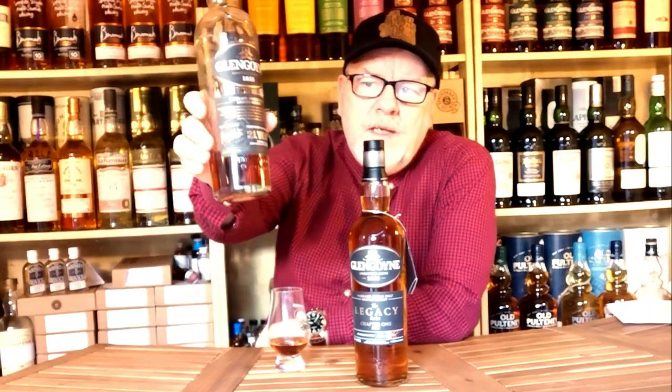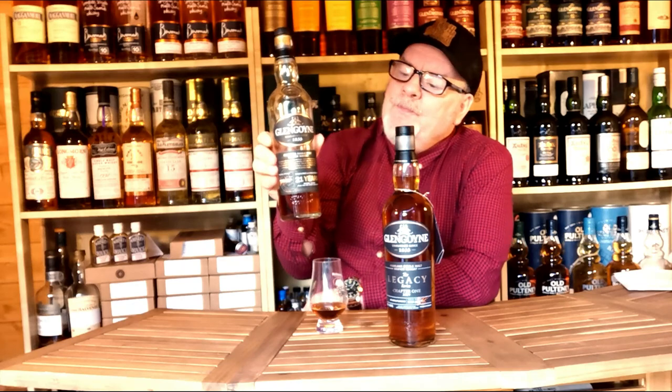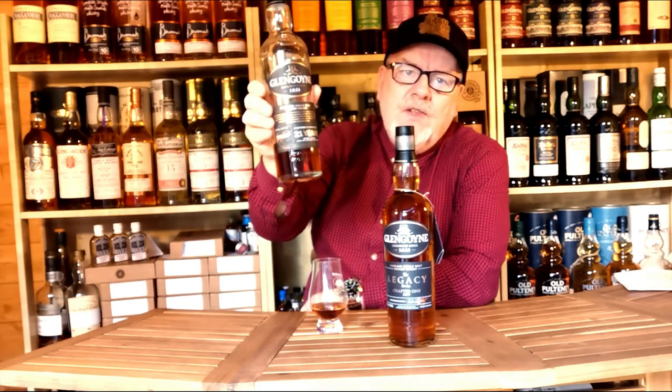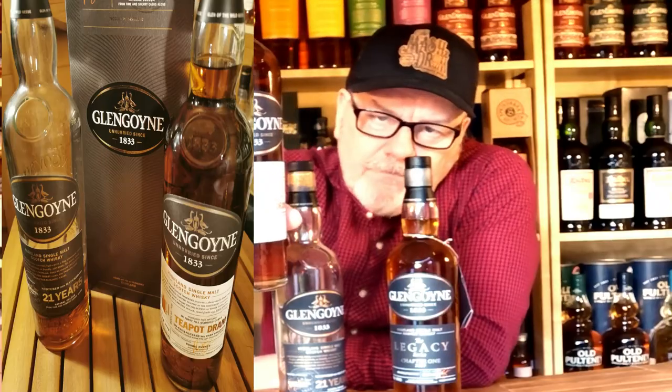The Glengoyne Legacy Chapter One is around £55, which is that next kind of price point. Once you start getting into your sherry whiskies you may end up with the Glengoyne 21 year old, which will take you to around the £100 mark — maybe just under on offer. This one is at 43% ABV, but they've absolutely nailed the right ABV for me. Fantastic sherry bomb.